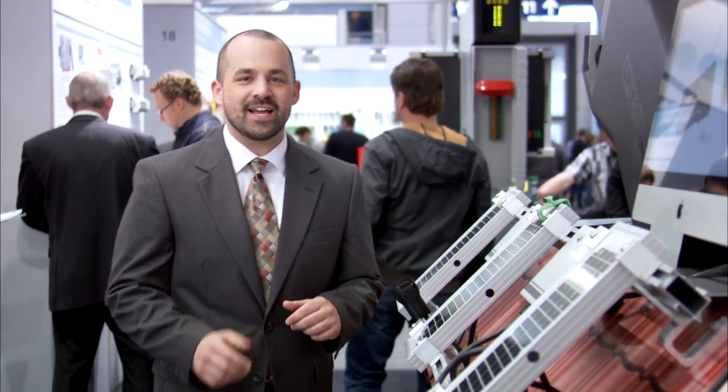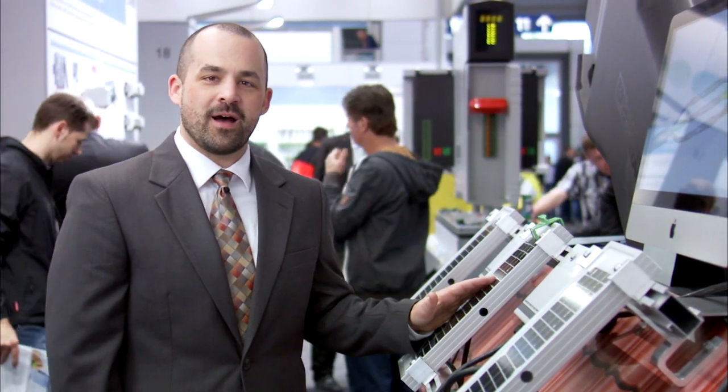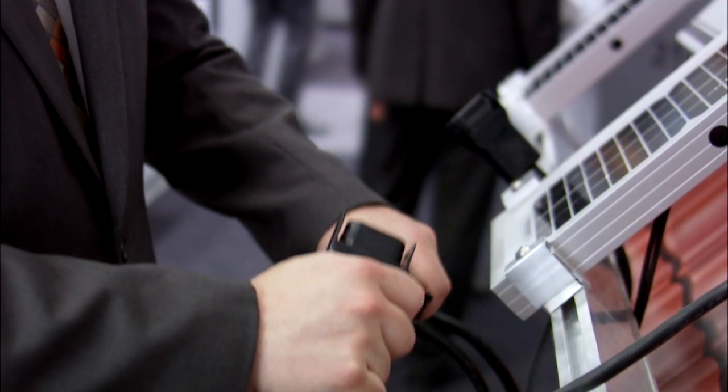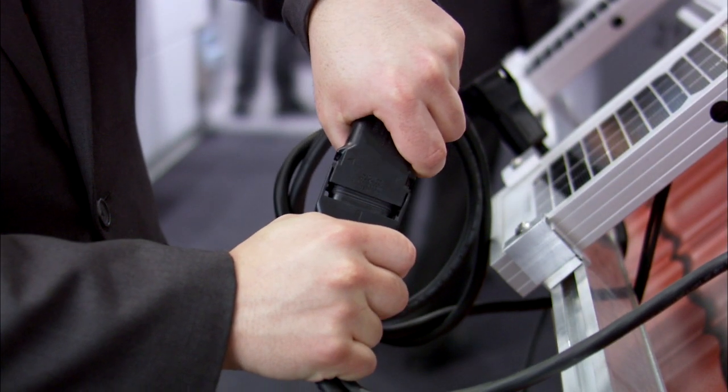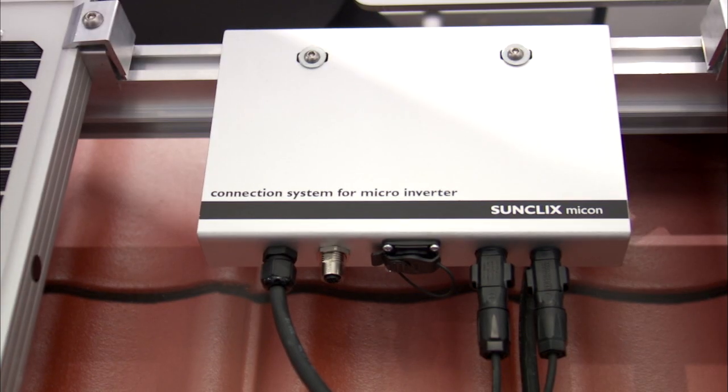And yet another new connection technology from Phoenix Contact. You can connect your photovoltaic modules quickly, easily and reliably with SunClix Micon, the compact AC connection system for micro-inverters. Product details and even more connection technologies for high performance devices and device systems can be found on our website.